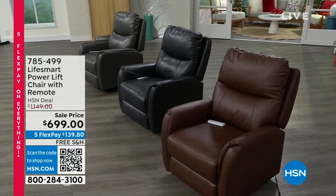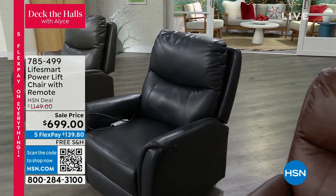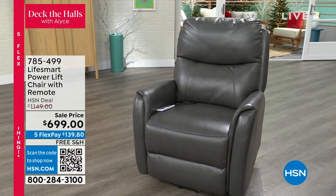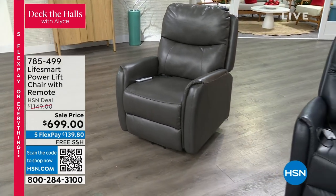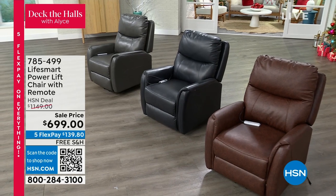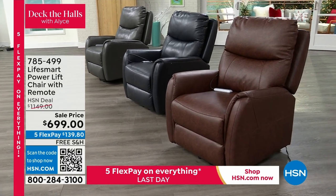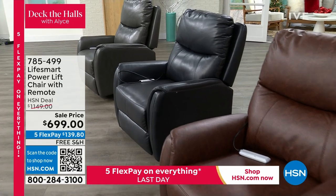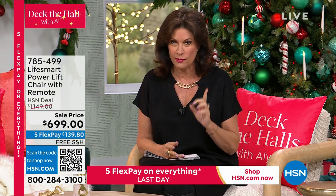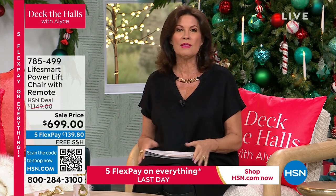We're really going to focus on getting your place ready for company. We have a fabulous show planned and you want your company to be nice and comfy. This is one of the coolest chairs I've ever seen — it's from Life Smart. It's a fabulous recliner with massage, heat, and the ability to help you stand up. Life Smart is going to help you rise up and get out of the chair. It is the coolest thing, and it's the lowest price we have ever done on it.